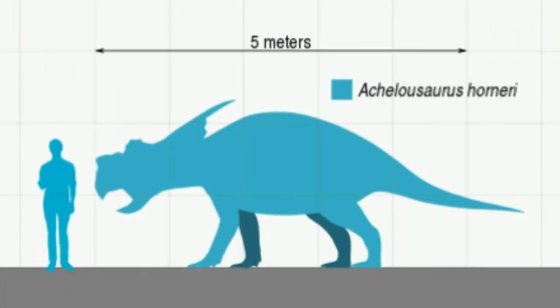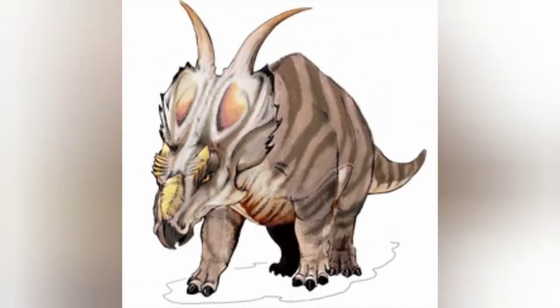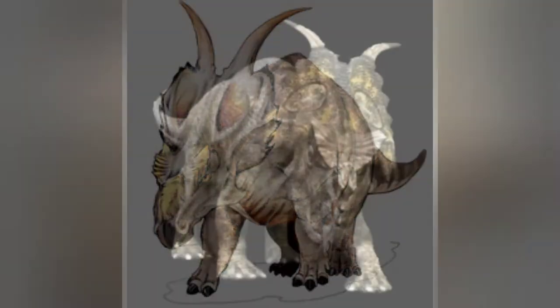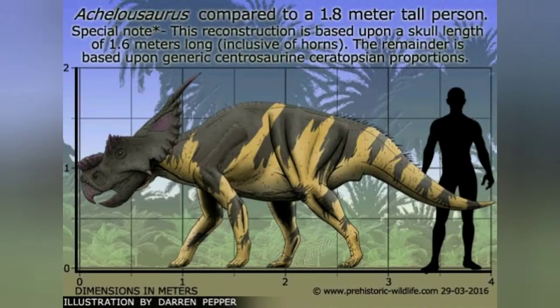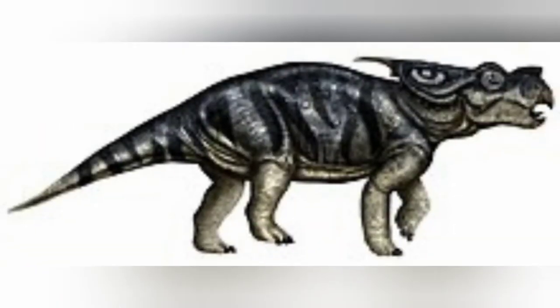Achelosaurus was a medium-sized ceratopsian. It was a quadrupedal herbivore with a parrot-like beak, a rough boss — a raised bony area on the snout — and two more behind the eyes, and two horns on the end of its long bony neck frill. With a total body length of six meters (20 feet), as a ceratopsian it walked on all fours, had a short tail and a large head with a hooked beak.